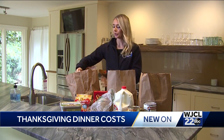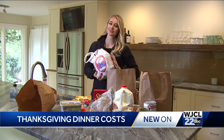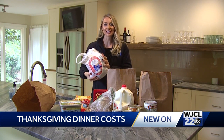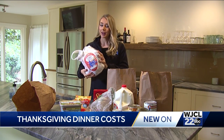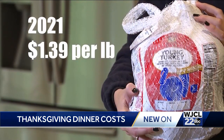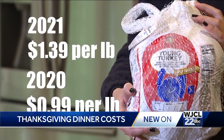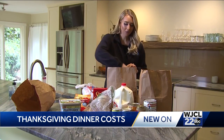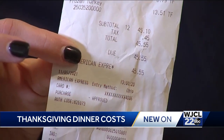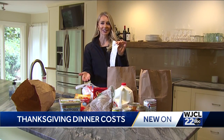Let's check out our bird here. We got the smallest size available. This turkey is only going to feed about five to eight people, so not enough for a large feast if you're feeding a big group. How much did our turkey cost us this year? If you do the math, you're paying about $1.39 per pound, whereas last year you were only paying $0.99 per pound. Our receipt says we spent $45.55, which our friends at the Pig tell us is about 10% to 15% higher compared to last Thanksgiving.